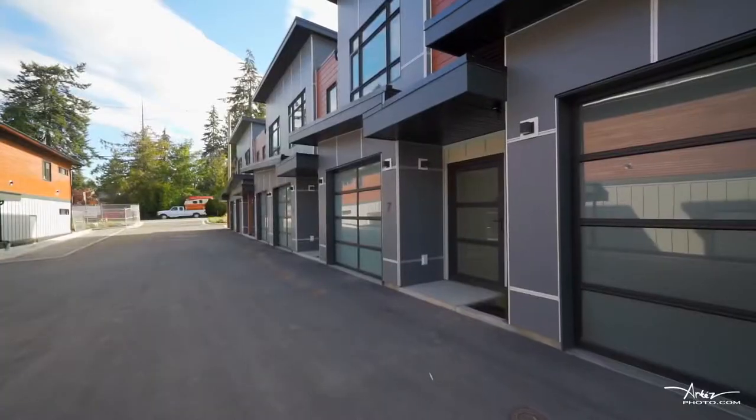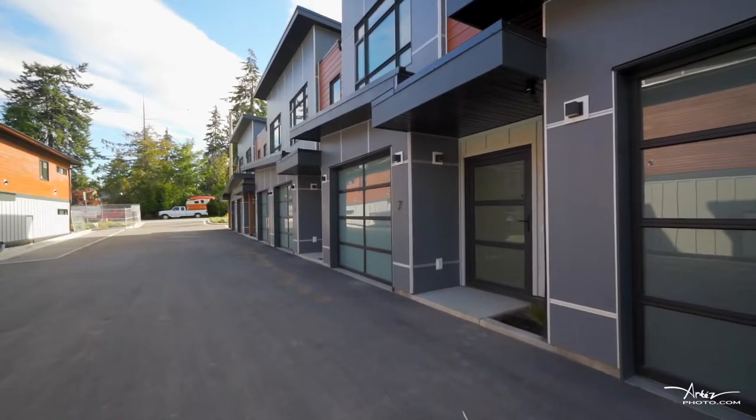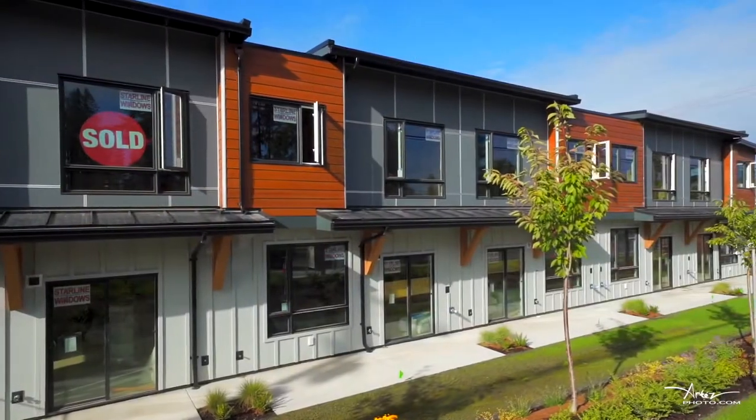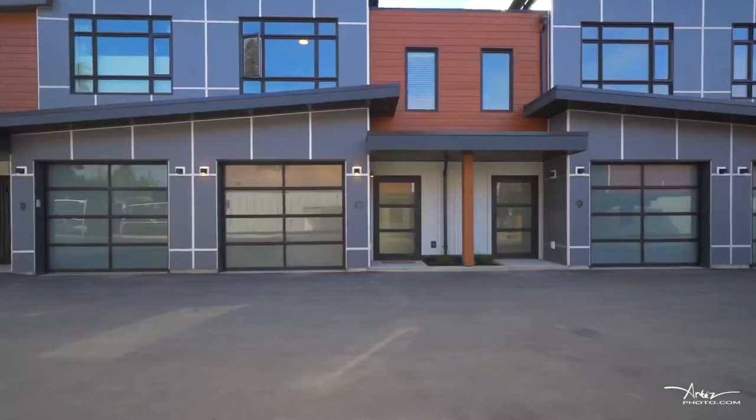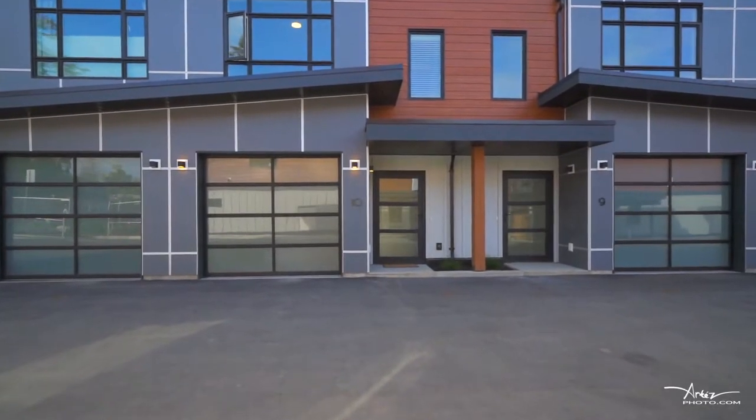Quality built by West Urban Developments, Sandscapes features 16 brand new townhomes. Located in the heart of Parksville, each unit offers three bedrooms and three bathrooms with enough space for the whole family.